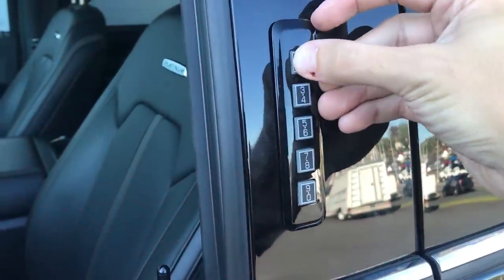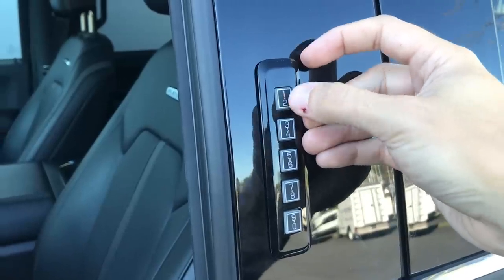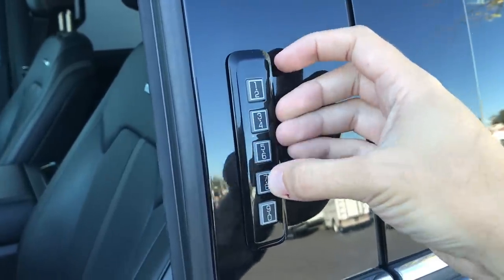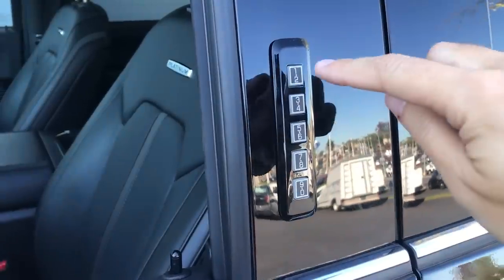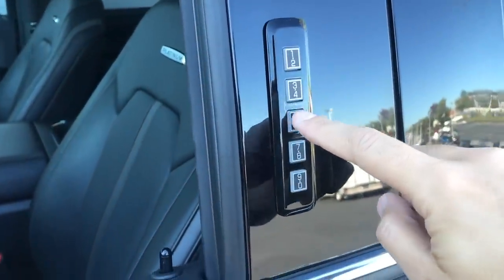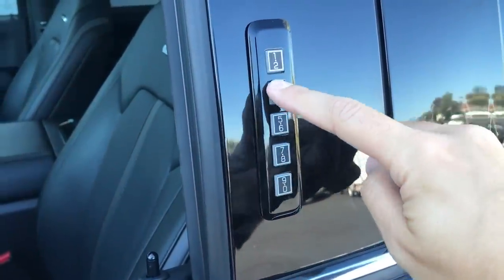I love the Ford keypad, but I've always been confused by one thing: it has ten numbers — zero through nine — but only five buttons. Each button has two numbers on it. So if your code is 1-3-5-7, isn't it also 2-4-6-8? And various other combinations too? I don't know why they didn't just go with five buttons and five numbers. That seems like it would make a lot more sense.